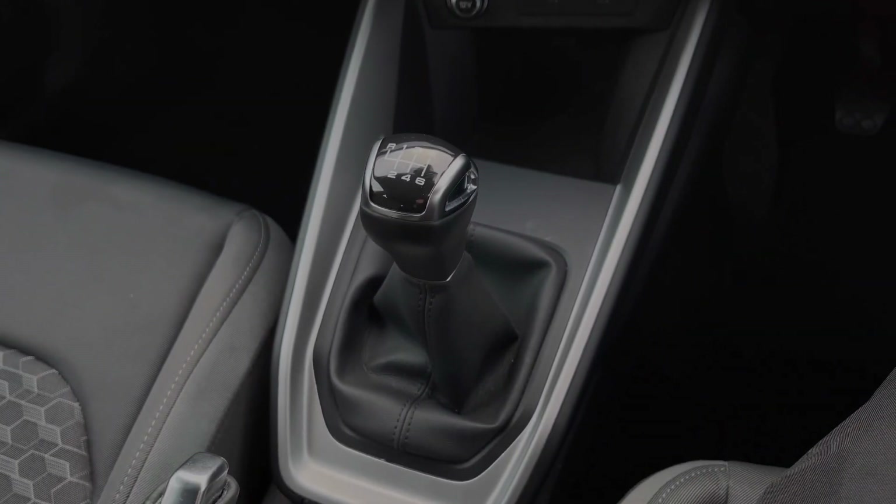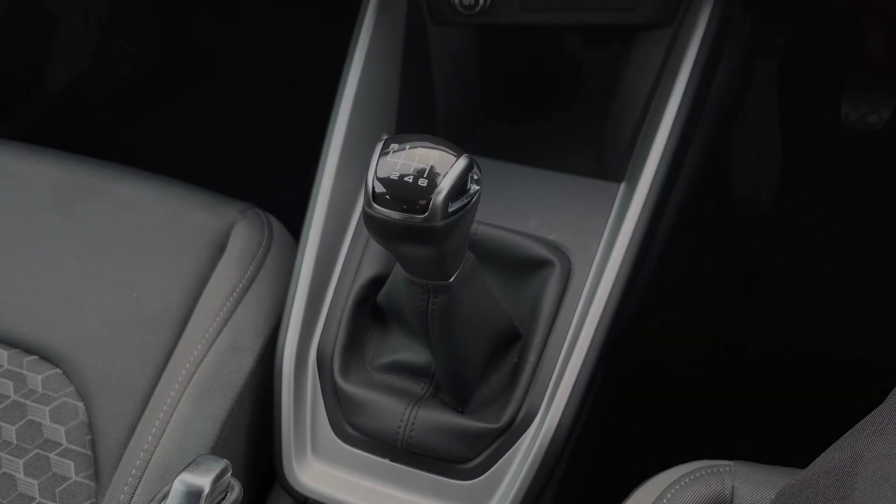Further back we have the car's 6-speed manual gearbox, which also features the manual parking brake.